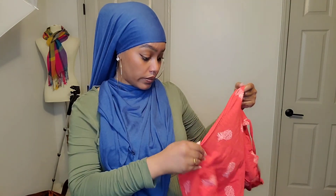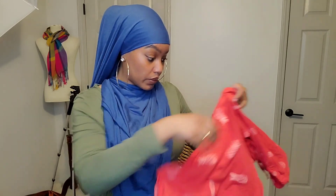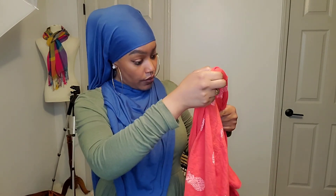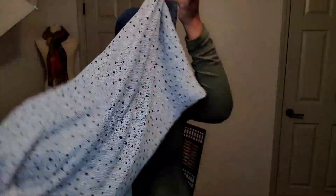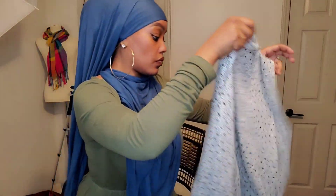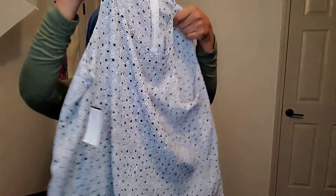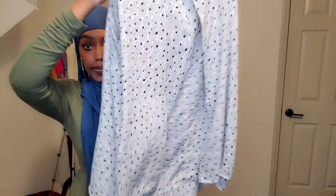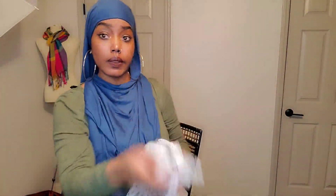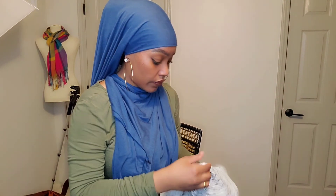I don't even know what brand this is — I just picked it because of the print and the color. It's Red Camel, size large. This is a Zach and Rachel top, another chiffon printed top with that trapeze layered hem, an open back, and a little layered detailing. It's a medium.